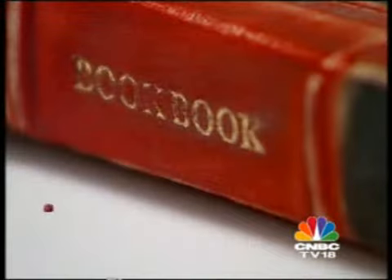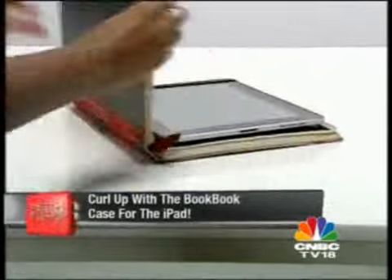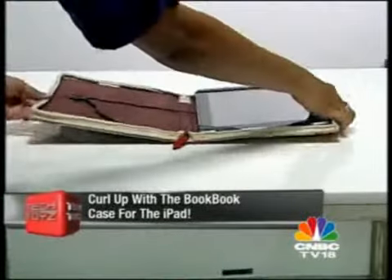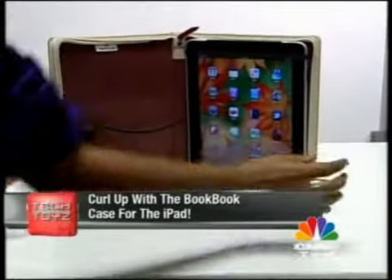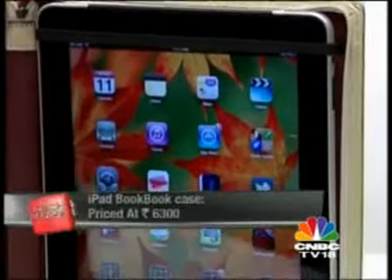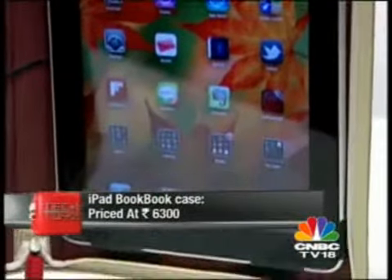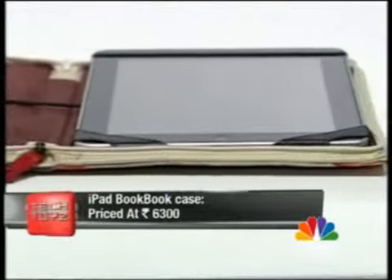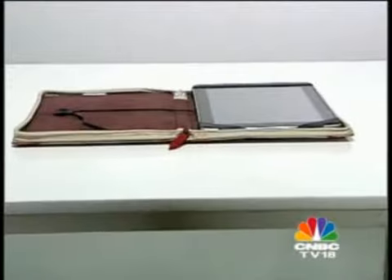The BookBook case for the iPad is a handmade hard leather case that not only protects your iPad from scratches but also doubles up as a stand. Its vintage look gives you the feeling of holding a book and, as a bonus, it even disguises the iPad. Apart from security and scratch resistance, the BookBook case is also a great conversation starter. It costs $6,300 and it's a definite buy from us.